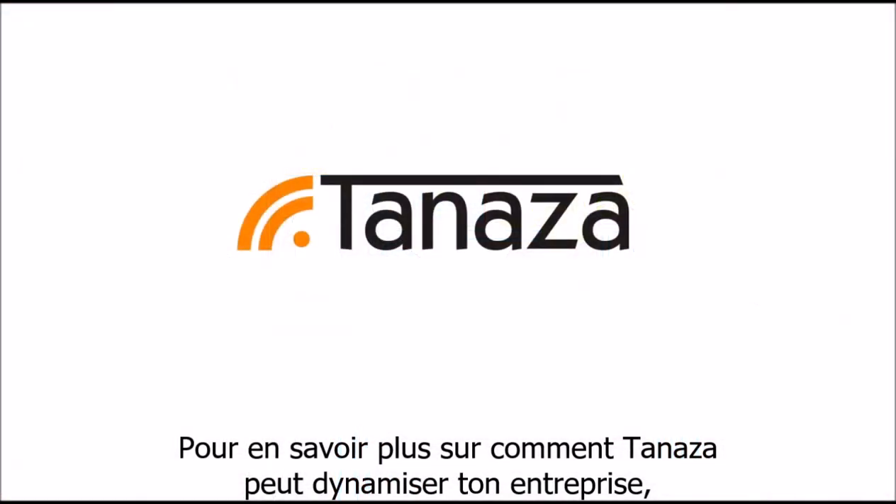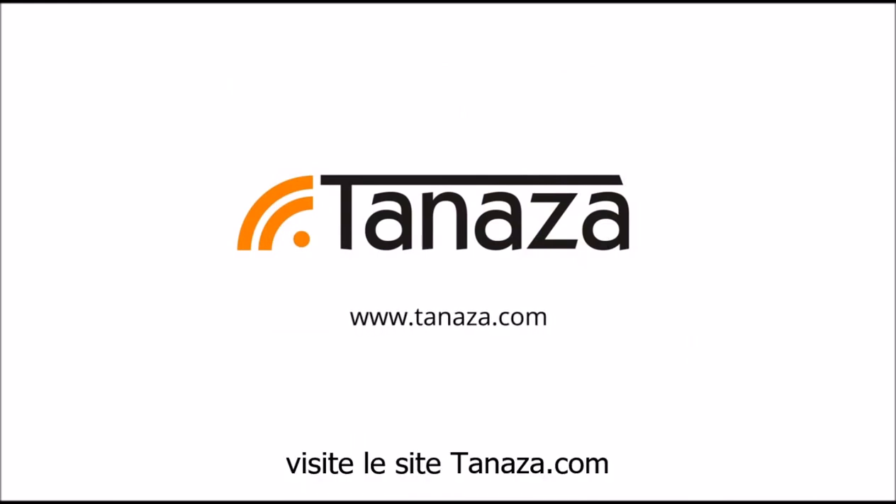To learn more about how Tenaza can supercharge your business, visit tenaza.com.